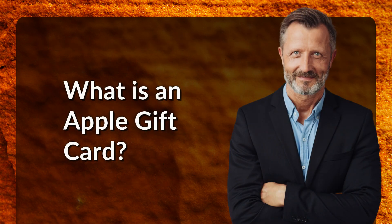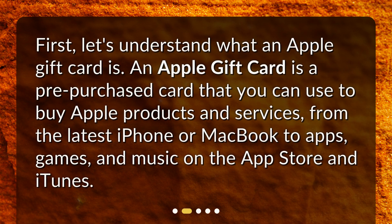What is an Apple gift card? First, let's understand what an Apple gift card is. An Apple gift card is a pre-purchased card that you can use to buy Apple products and services, from the latest iPhone or MacBook to apps, games, and music on the App Store and iTunes.